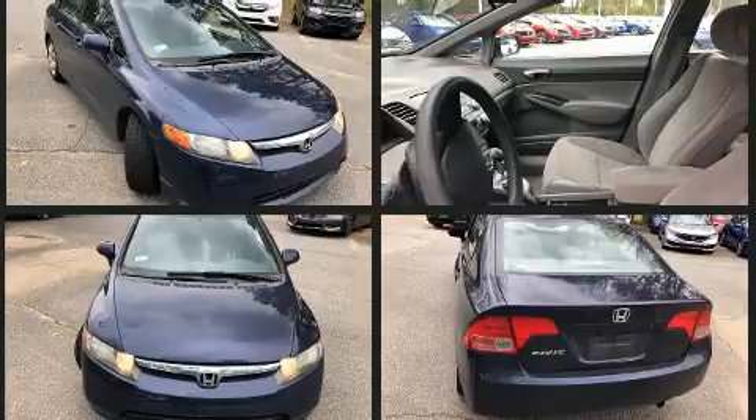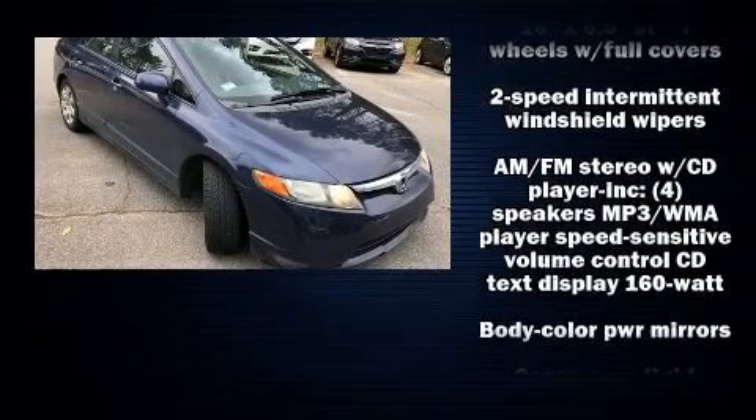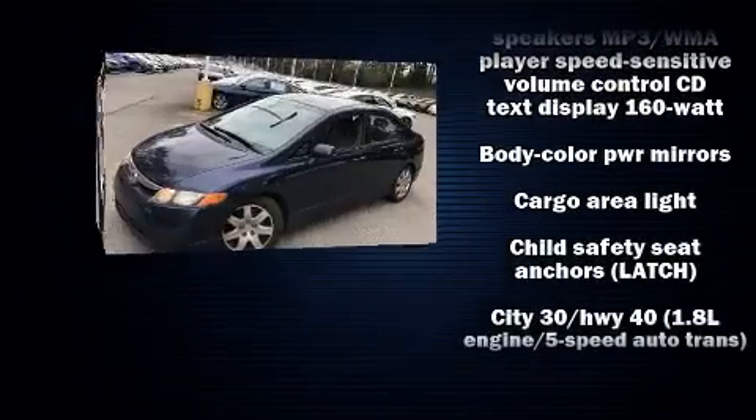Top features include cruise control, one-touch window functionality, a tachometer, remote keyless entry, and power windows.